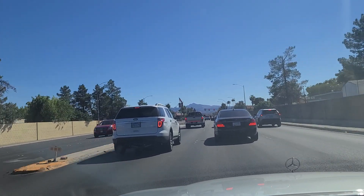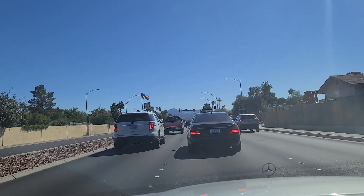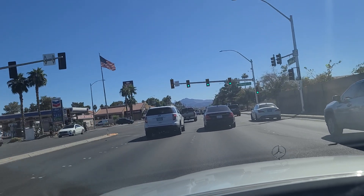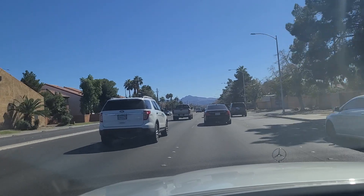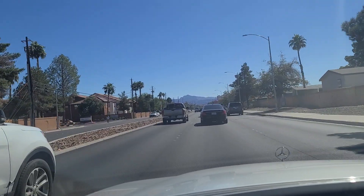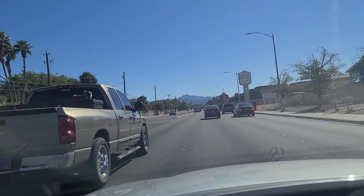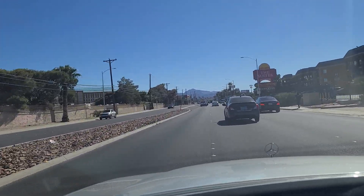As we approach the light here at Twain, which has miraculously turned green for us — it's not very common that happens. Aces and Ailes over here on the left, just past the intersection. It's a cool little bar there. If you're over on this side of town, I strongly recommend you check it out. They have gaming and alcohol. Villa Del Rio over here on our left and then the Las Vegas RV Resort, also on our left. And then you've got Siegel Streets — Boulder. I'll let you Google that; there's been news articles written about that location.